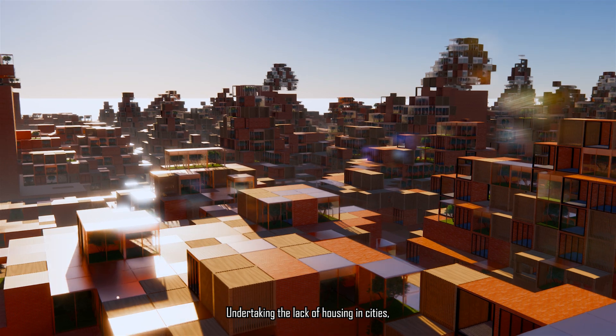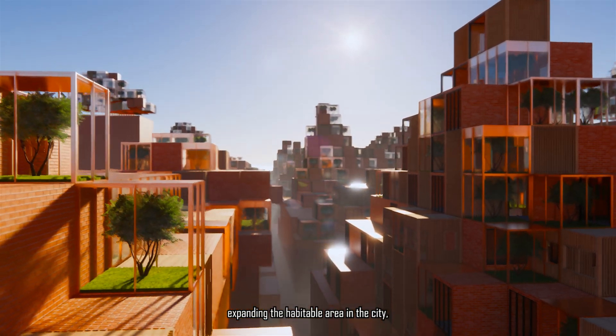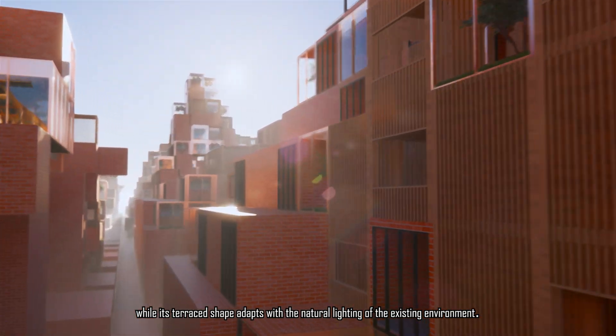Addressing the lack of housing in cities, a residential mountain typology stacks upon existing buildings, expanding the habitable area in the city, while its terrace shape does not interfere with the natural lighting of the existing environment.